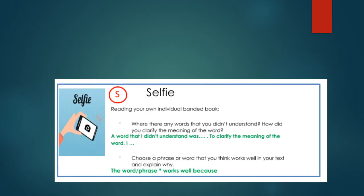For today's self-directed task, we are asking you to read some of your own individual book that you have at home. When you are reading it, look for any words that you do not understand and think about how you clarified the meaning of the word. You've got sentence stems to help guide your clarifying sentences: 'A word that I didn't understand was...' and 'To clarify the meaning of the word, I...' Your second part is to choose a word or phrase that you think works well in your text and explain why — evaluating its effectiveness — using the sentence stem: 'The word or phrase works well because...' I really hope you're enjoying reading at home at the moment. Please do make sure that you continue to fill in your reading journals.